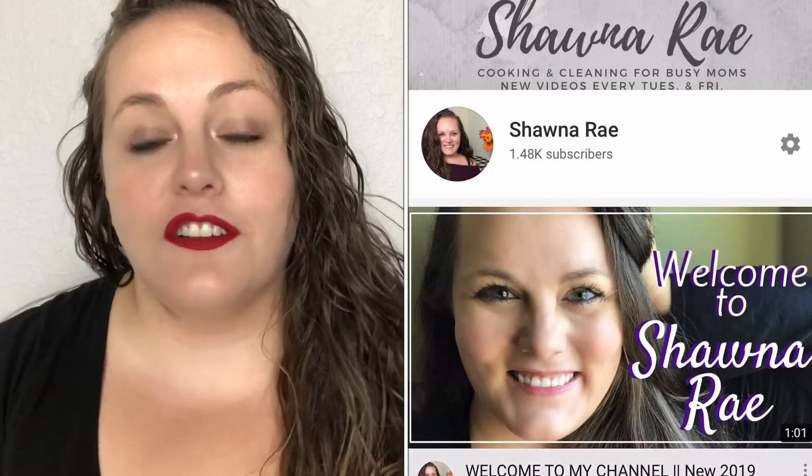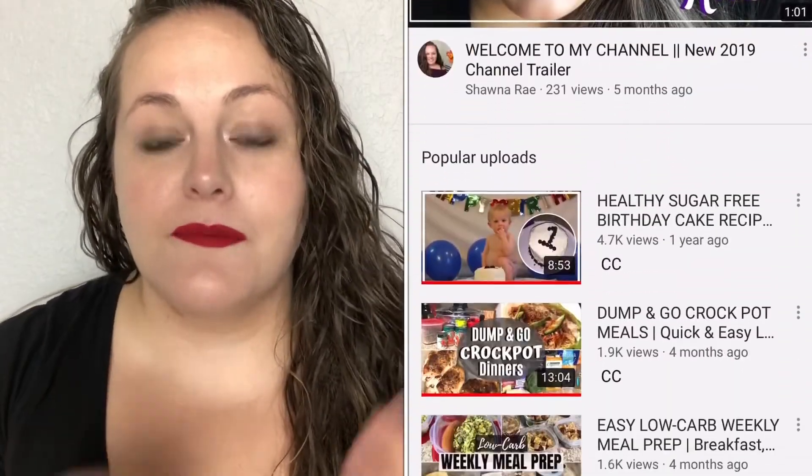These are going to be the six tools that I use to create basically every single video that I make, both here on Social with Shauna and over on my main channel Shauna Ray. So I use these on both channels quite a lot.